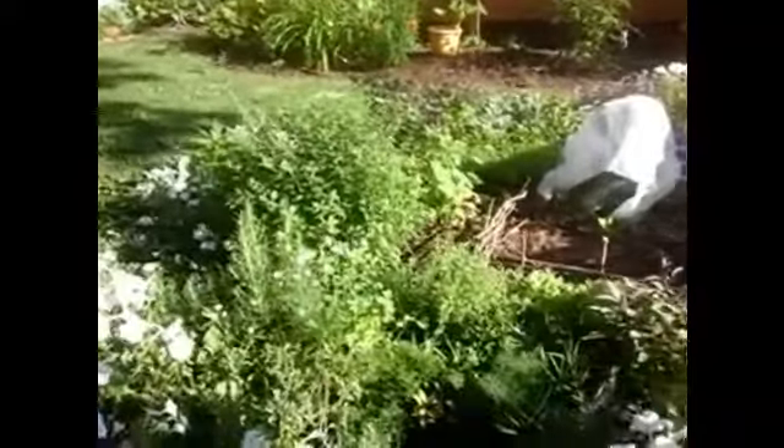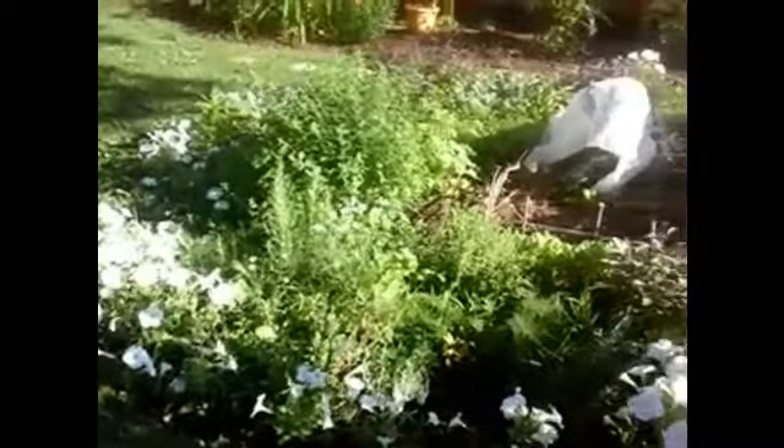This is the herb garden — herb garden gone wild.